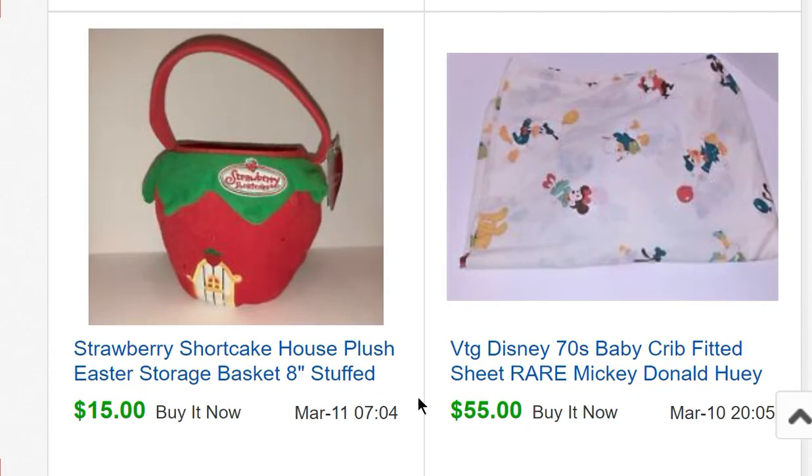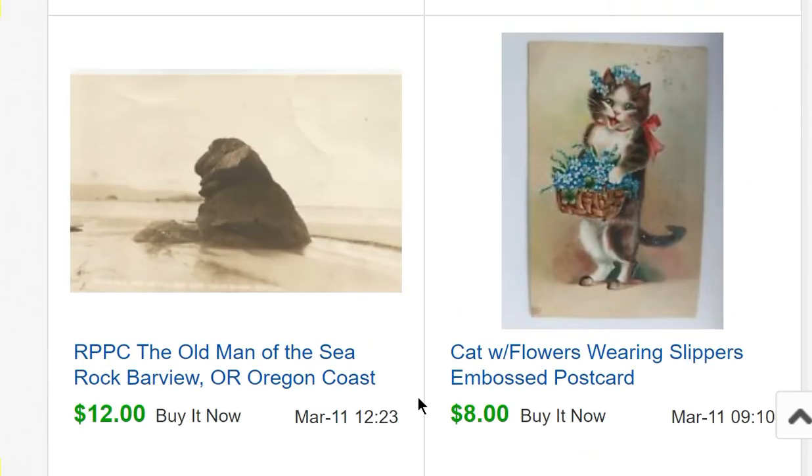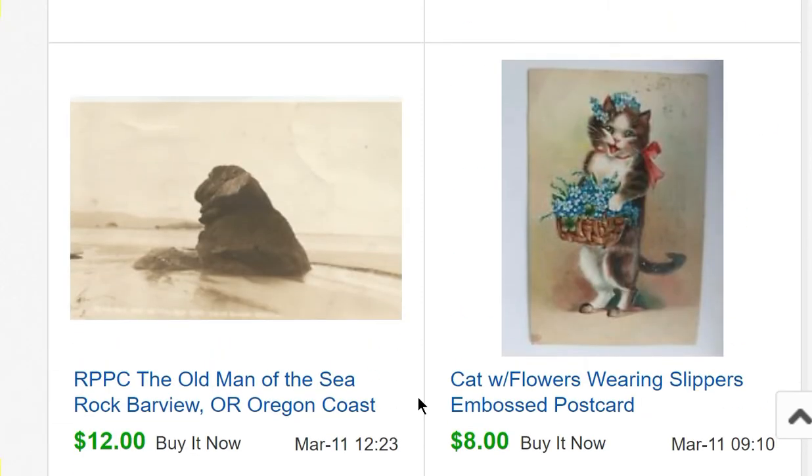An item from my closet sold for $18. Then a Disney rare 70s baby fitted crib sheet — vintage Disney sheets and vintage crib sheets can do really well. That sold for $55 and I bought it at a garage sale for a dollar. Also a Strawberry Shortcake Easter basket plush that I bought at Goodwill a few years ago for $2.99, sold for $15.